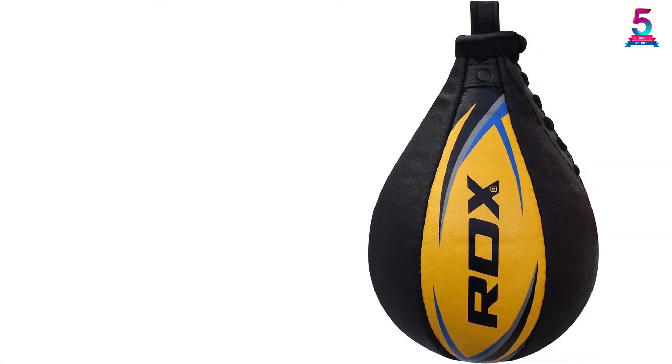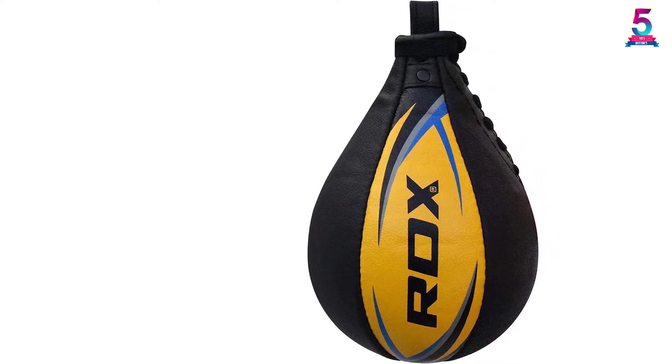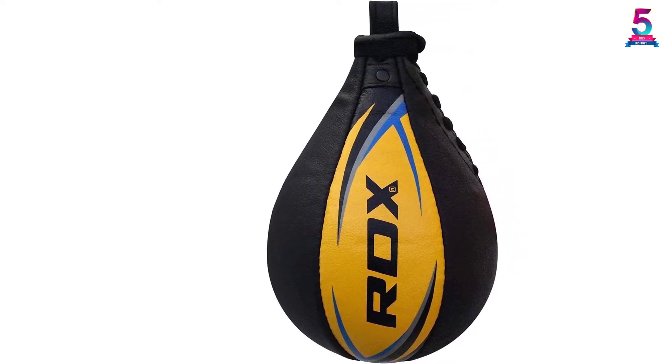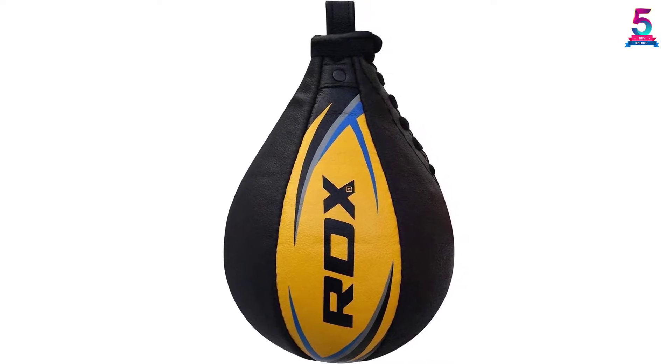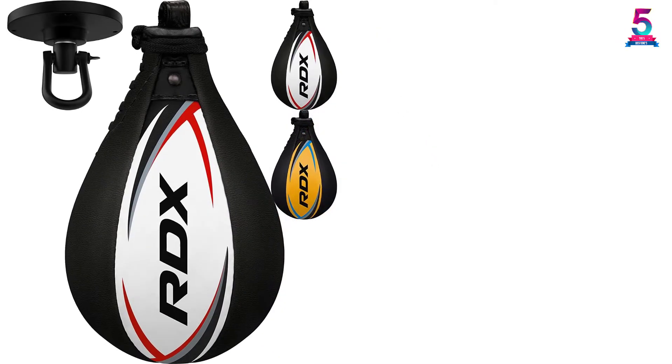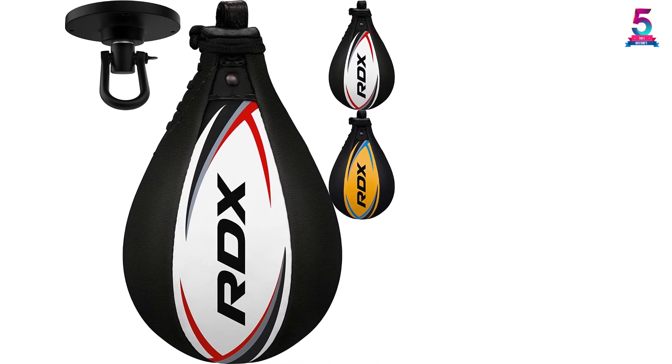The unit is lined using 4-layer poly cotton material for a better feel. It has a sturdy RDX flexible swivel built using premium stainless steel plus quality bearings to ensure prolonged use and stability. This product has been finished in a wide range of colors to pick your favorite color option.